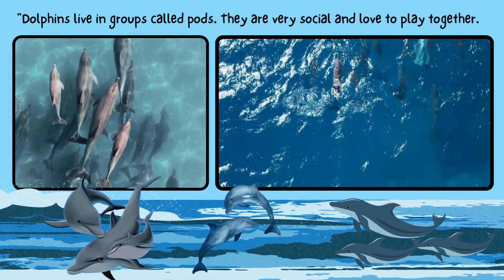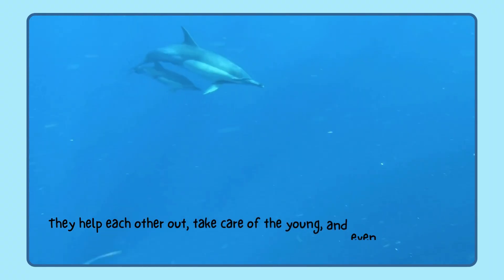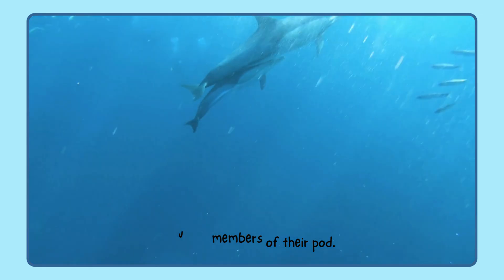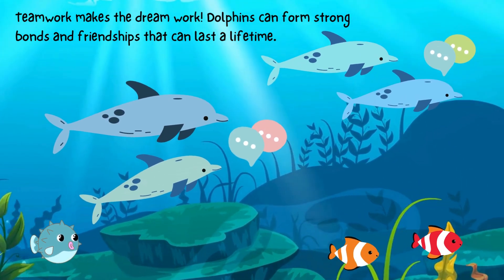Dolphins live in groups called pods. They are very social and love to play together. They help each other out, take care of the young, and even protect sick or injured members of their pod. Teamwork makes the dream work! Dolphins can form strong bonds and friendships that can last a lifetime.